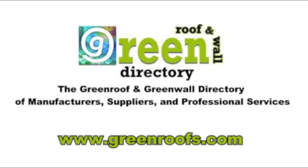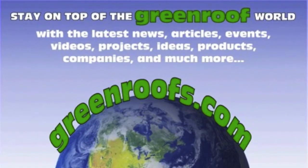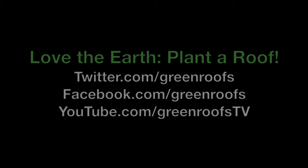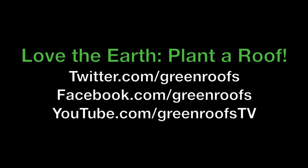This week's episode is sponsored by the GreenRoof Directory, brought to you by greenroofs.com. We will see you next week.